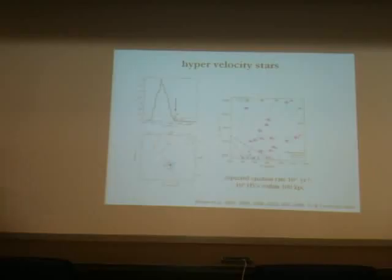Most of the hyper-velocity stars are various types of B stars — that's how the survey was constructed. There are all kinds of sub-varieties among them, and there are some exceptions too; some could be white dwarfs.